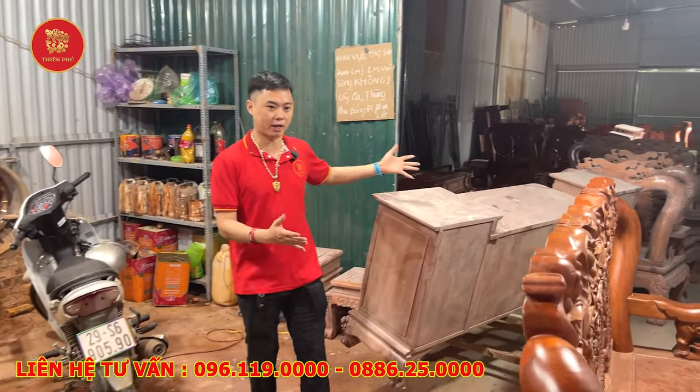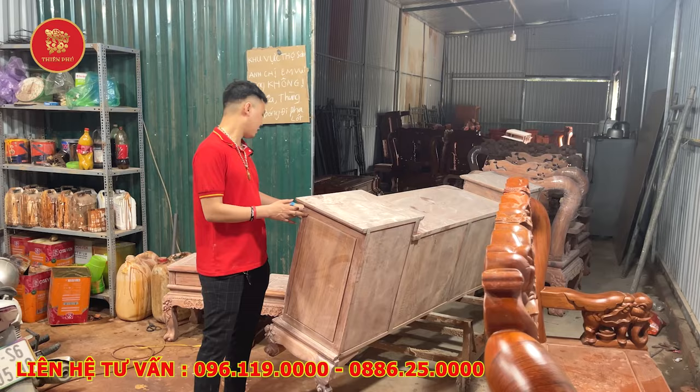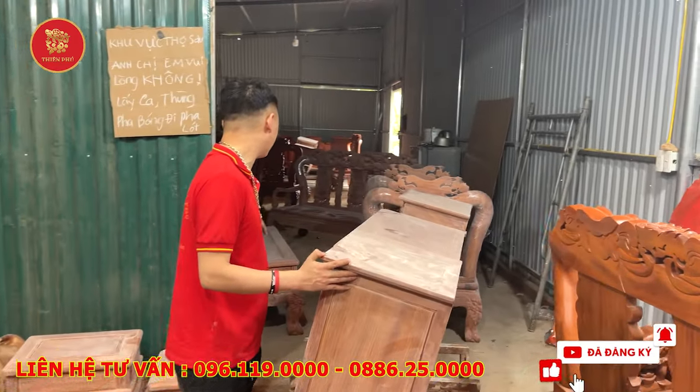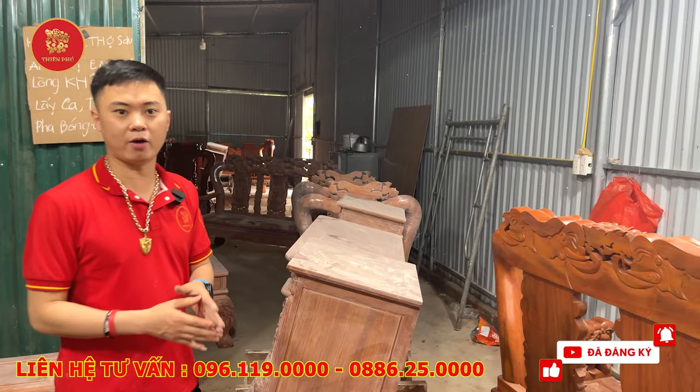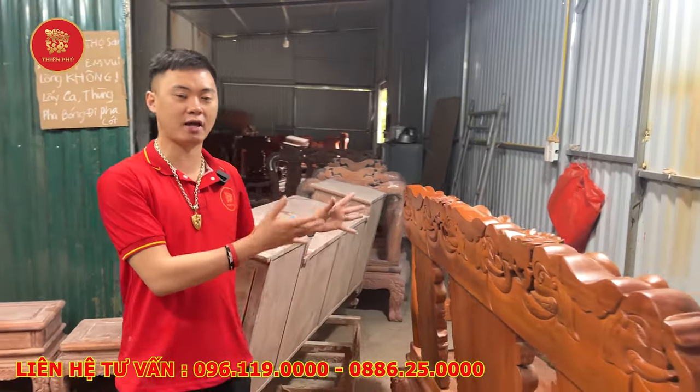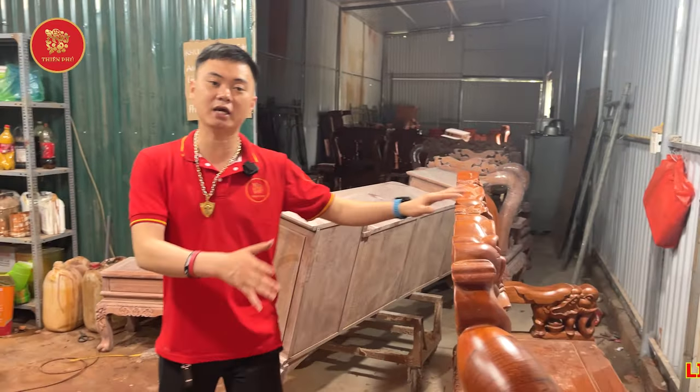Trong này là những sản phẩm tối ngày hôm nay nhà em sẽ sơn: cái kẹ cột nho siêu dày này, một bộ đào dày, một bộ voi. Và rất nhiều sản phẩm tối ngày hôm nay em sẽ ra lò, và ngày mai em bắt đầu lại xong vào để đi bàn giao lại cho những người khách đã mua và ký tên sản phẩm rồi.